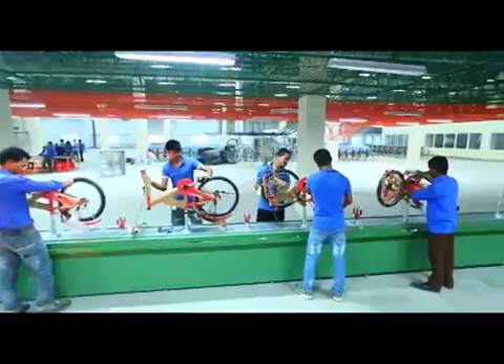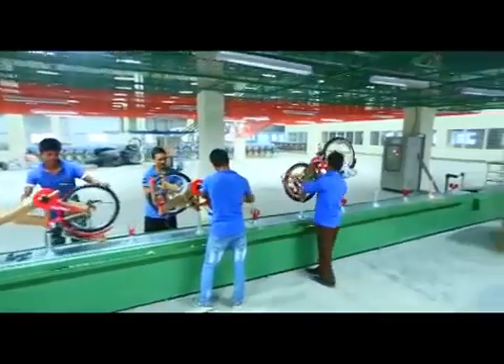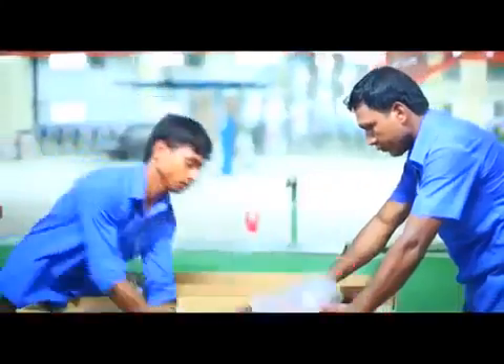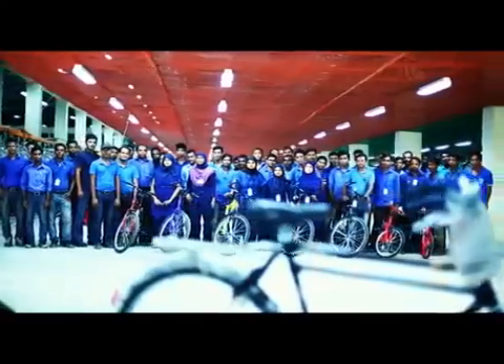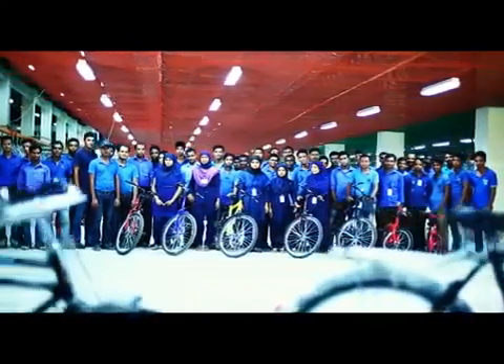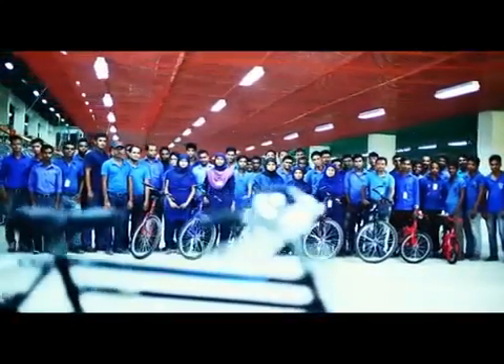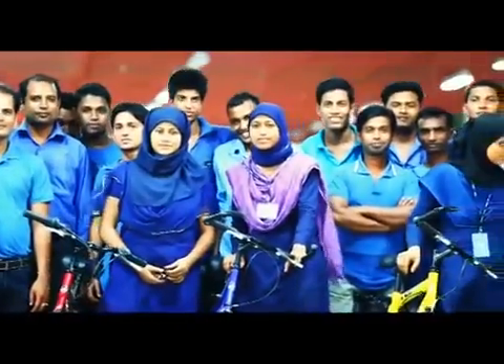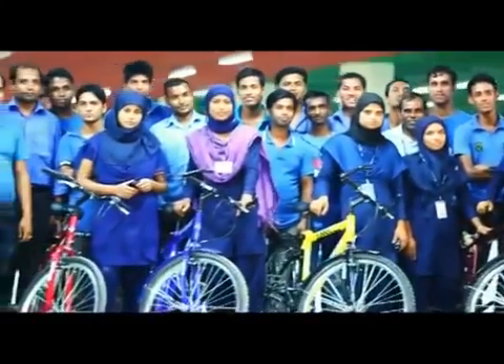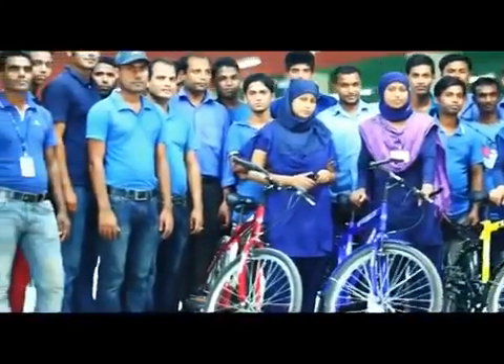Finally, all the parts are assembled in the assembly line and after packaging, the bicycles are made ready for distribution. RFL holds a strong foothold as a company with over 1,500 employees working dedicatedly to produce world-class bikes for the global market.